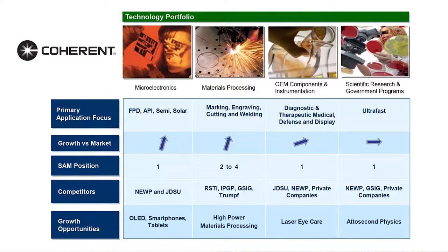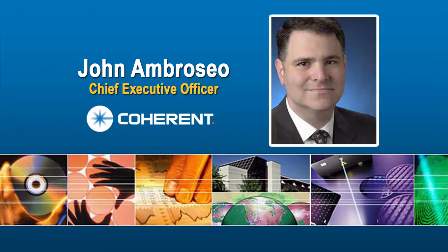The 10% sequential increase in materials processing revenue was largely the result of growth in China. Bookings for medical OEM applications were at an all-time high, CEO John Ambrosio said, and benefited from Coherent's December 2012 acquisition of Lumera Laser. The only weak market for the quarter was scientific research — stronger demand in Asia could not overcome the effects of sequestration in the U.S. and belt tightening in Europe, Ambrosio said.